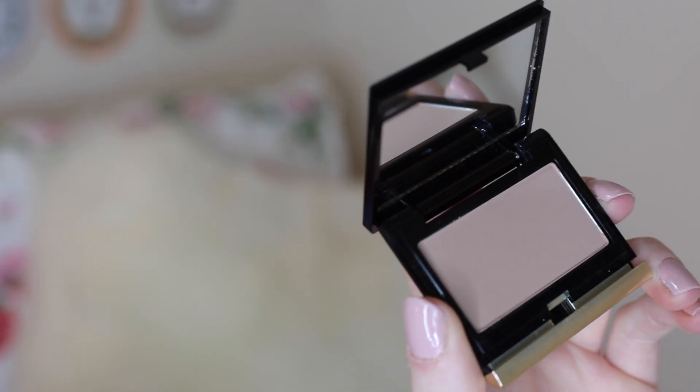The next thing I picked up is also something I've wanted to try for a long time — it's the Kevin Aucoin Sculpting Powder. I've heard so many people talk about this. The packaging's really interesting; you just push this bit in and then it pops up. This is meant to be the best shade for contouring — it's not too dark or anything like that, so I'm excited to give this a go. It should also be good because I have very pale skin, and this is in the shade Light.